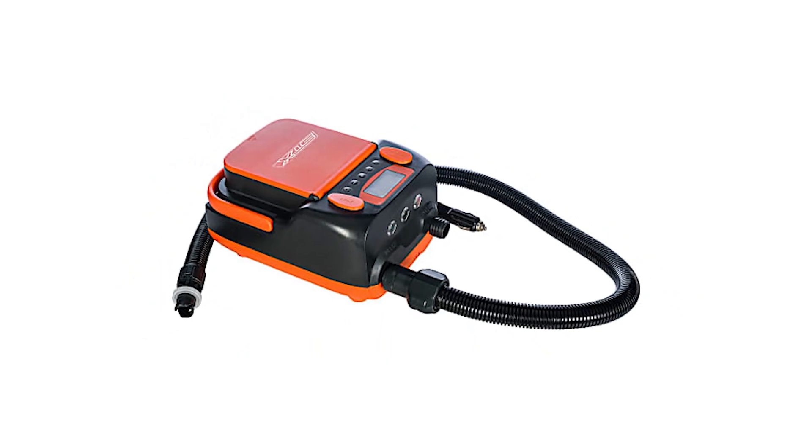Speaking from experience, an electric pump makes setting up heaps better and potentially faster. Unlike a car pump or compressor, you can pack it in your bag and take it anywhere — making this my number one gift option for paddlers. One I've used and would recommend is the STX Electric Battery SUP Pump. It has a rechargeable battery, can pump your SUP up to two to three times on one charge, goes up to 16 PSI, and can be charged from a 12-volt car port or 240V mains plug.